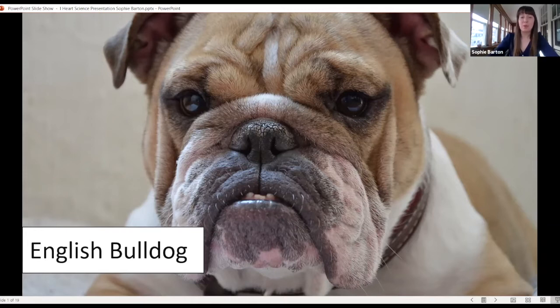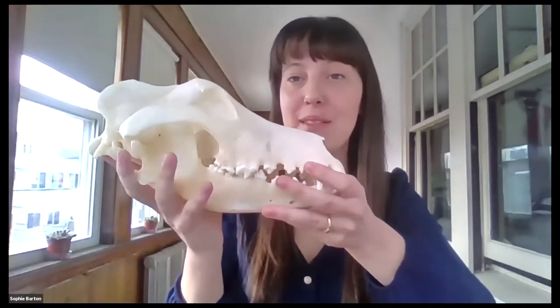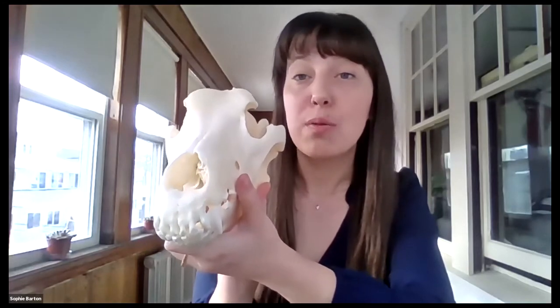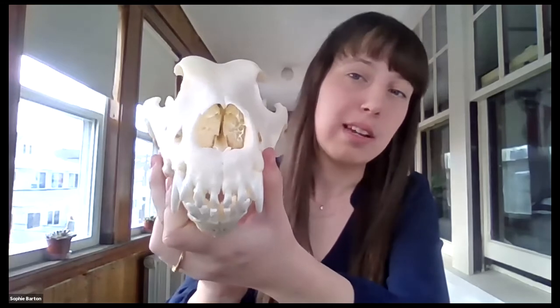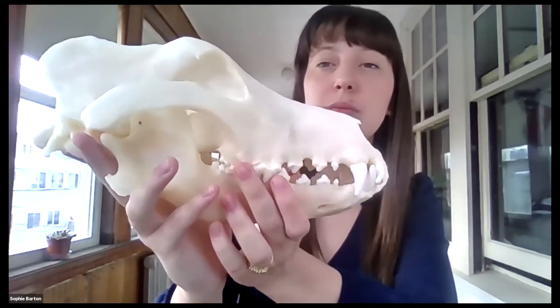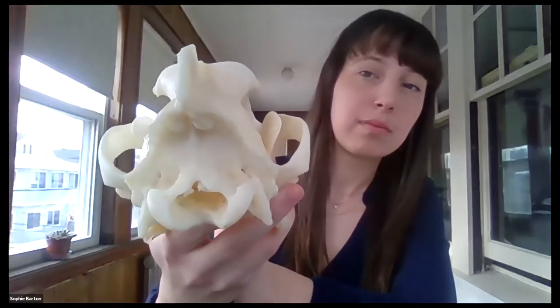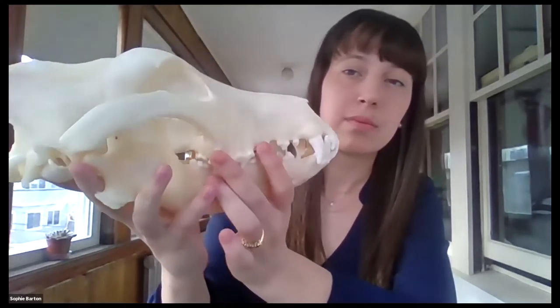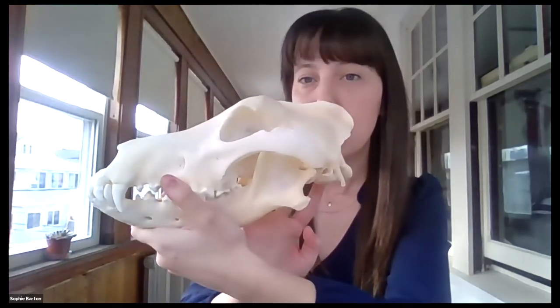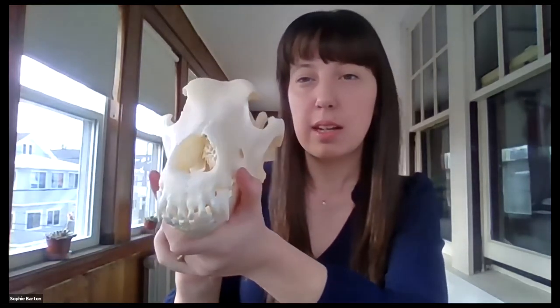Now I'm going to show you a different skull. This one obviously looks quite different from the last one. I'd like you to think to yourself what sort of animal this skull might belong to as I turn it around. Make an educated guess to yourself.